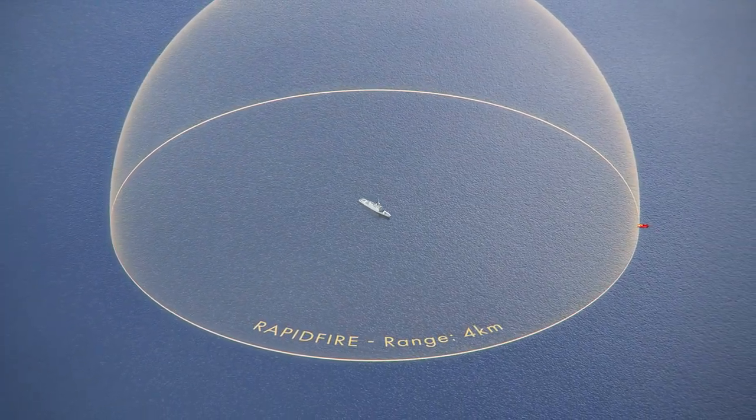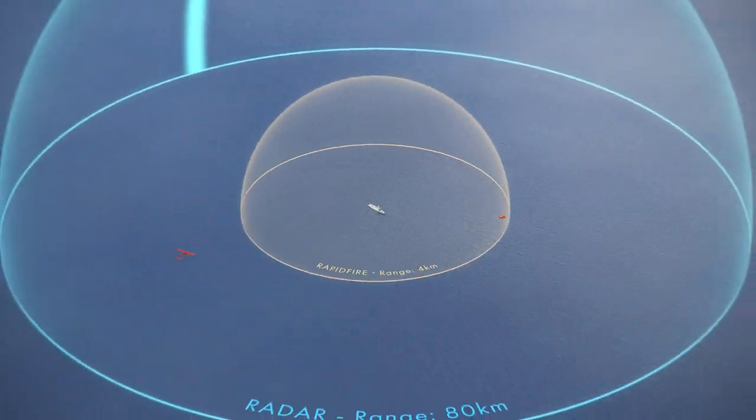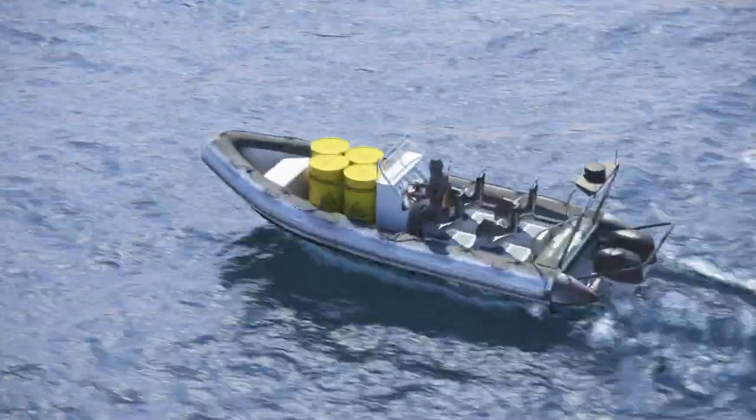Here we illustrate the Rapid Fire's capability against two typical threats: a small suicide boat and a small drone.